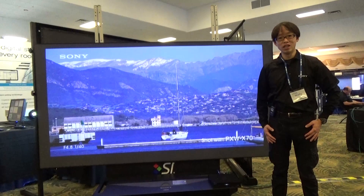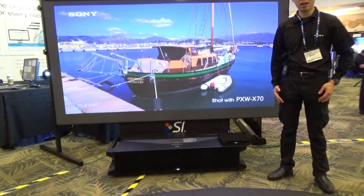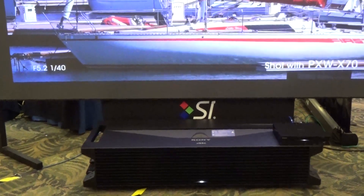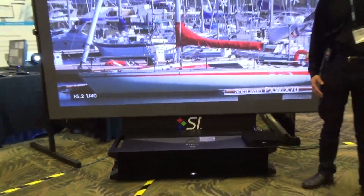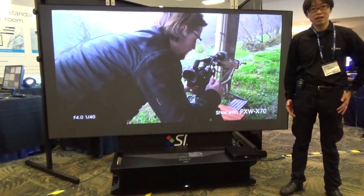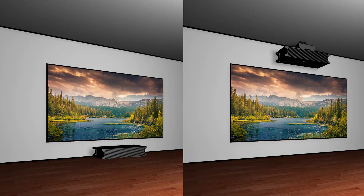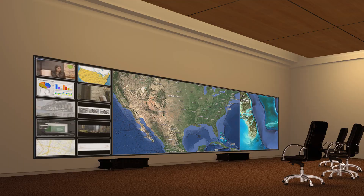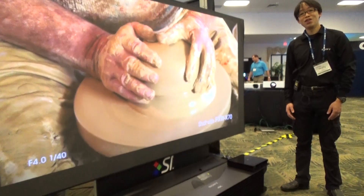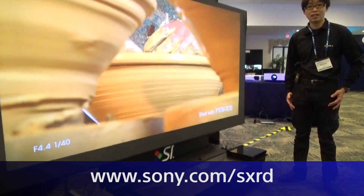To summarize, Sony's VPL GTZ1 4K ultra short throw laser projector is the only technology available in the industry which can create up to a 147-inch diagonal image within just 30 inches of throw distance. Combined with an appropriate anti-ambient light solution, this system can be used in a variety of applications including high-end boardroom, museums, corporate lobby, digital signage, and more. For more information, please visit www.sony.com/SXRD.